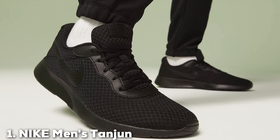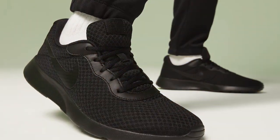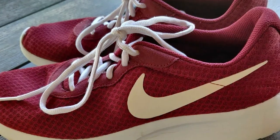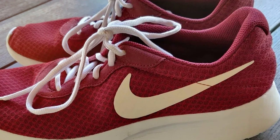At the first position of our list, we have the Nike Men's Tangent Sneakers. The Nike Men's Tangent Sneakers are a true testament to the brand's commitment to style, comfort, and performance. As a dedicated sneaker enthusiast, I've had the pleasure of testing these kicks, and they certainly left a lasting impression.